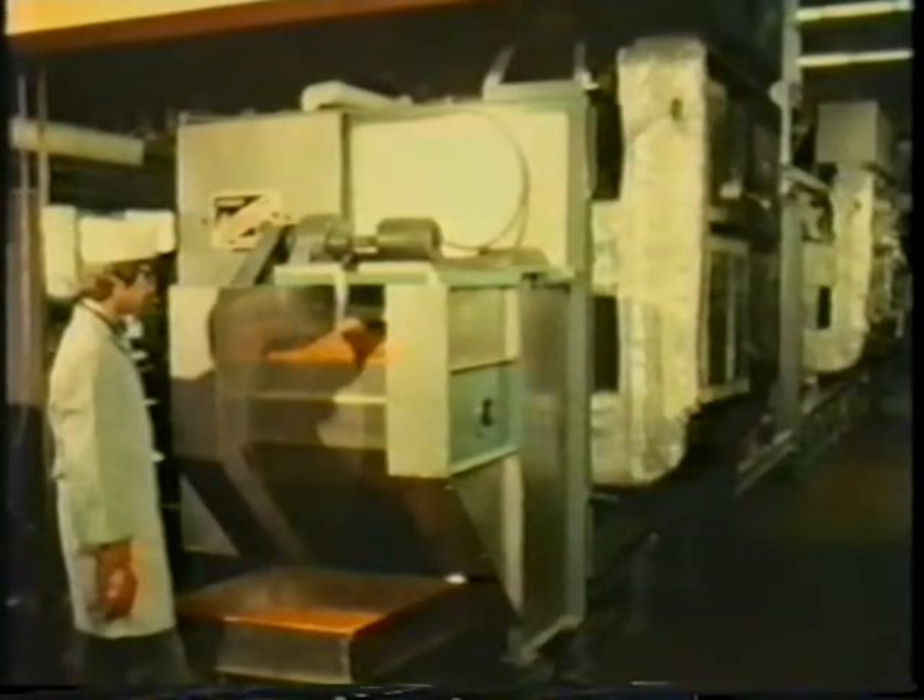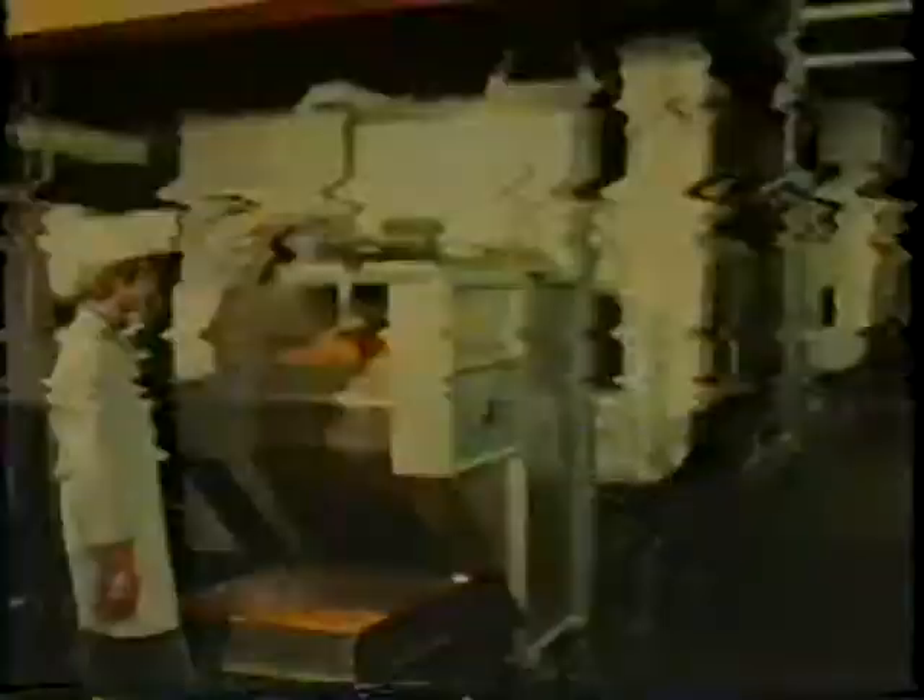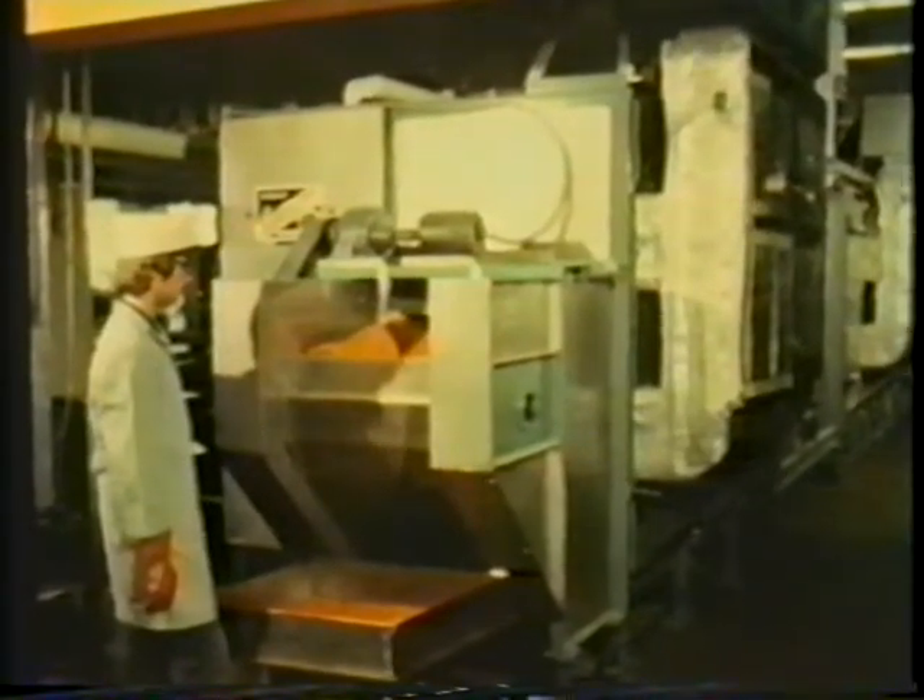A final air drying, now quickly done due to the food's porosity, further reduces moisture content to about 5%.